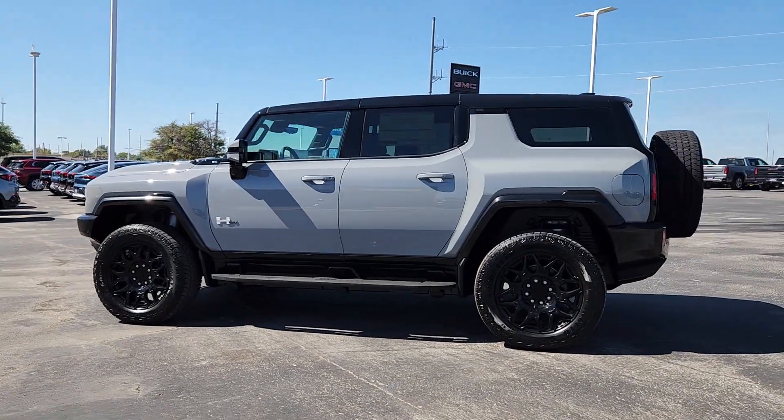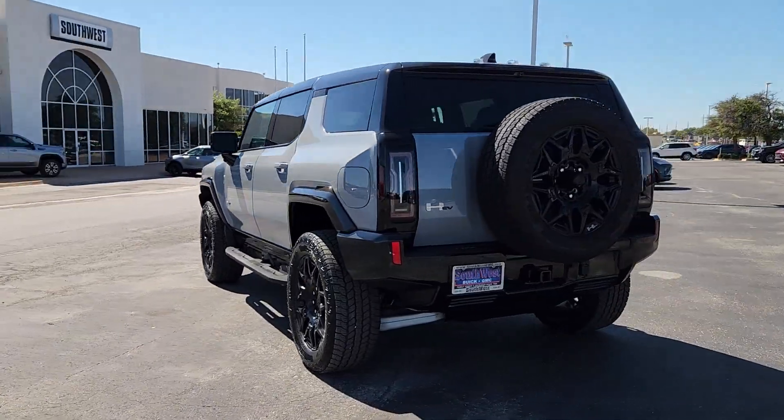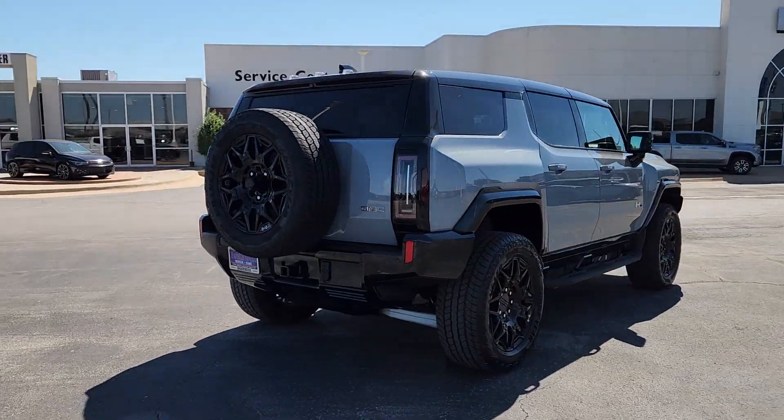Go home happy with the 2025 GMC Hummer EV. This ultra-rugged Hummer EV delivers all-electric efficiency and massive capability.